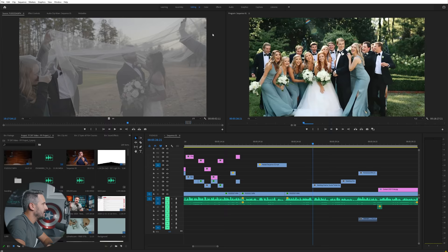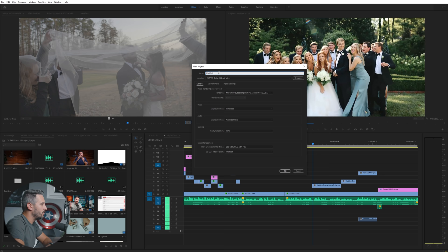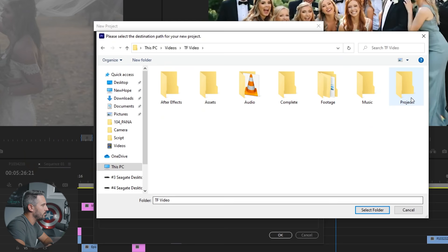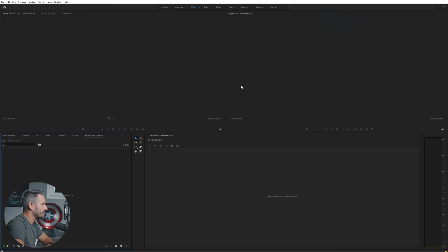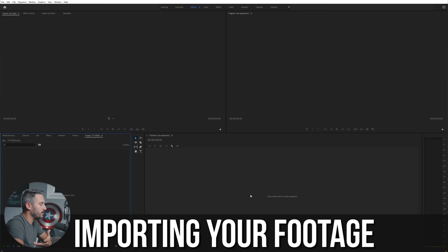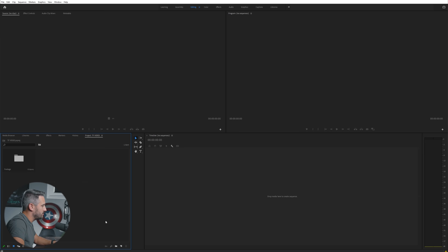Now we're going to create your project. You have all your footage, audio, B-roll — everything is organized. All we have to do is go to File > New Project. The good thing is this stays exactly the same — you don't really have to touch any of it. All you want to do is name your project, then find the location of the project folder you already created. Select that folder, click OK, and here is your brand new project with nothing on it yet.